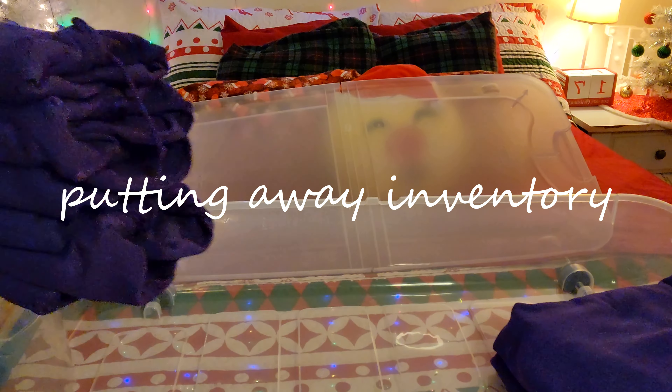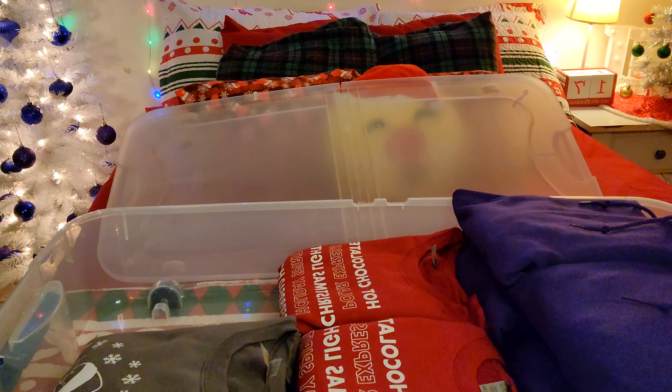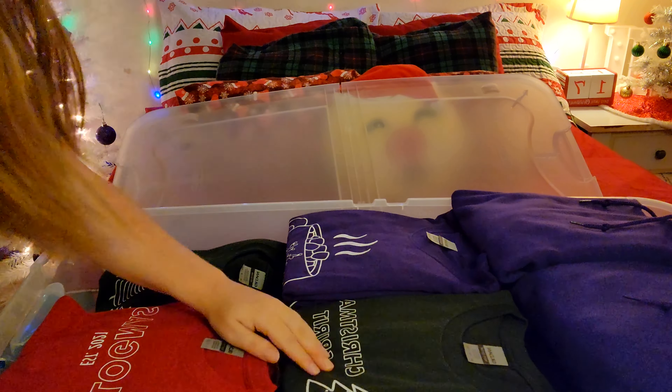Now it is time to put all of the Christmas holiday inventory that's over on my desk into my underbed storage container so that that's done. After that, I think we're going to figure out what we're doing for dinner.